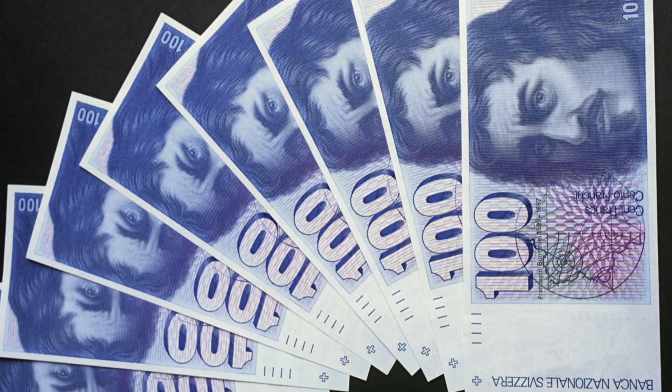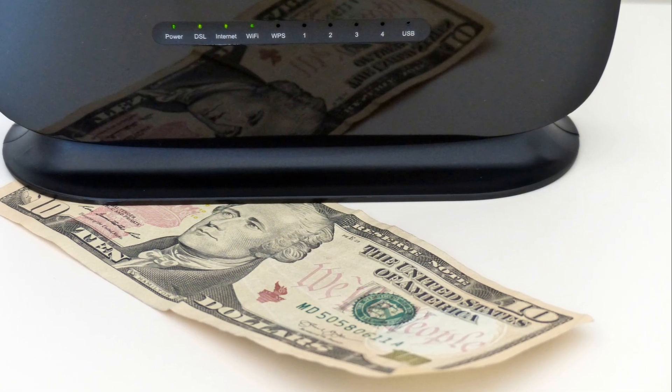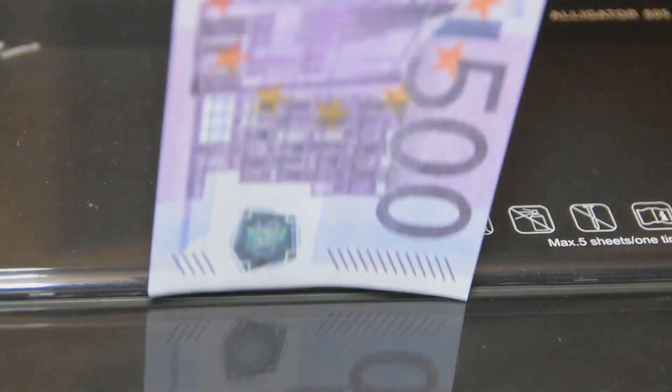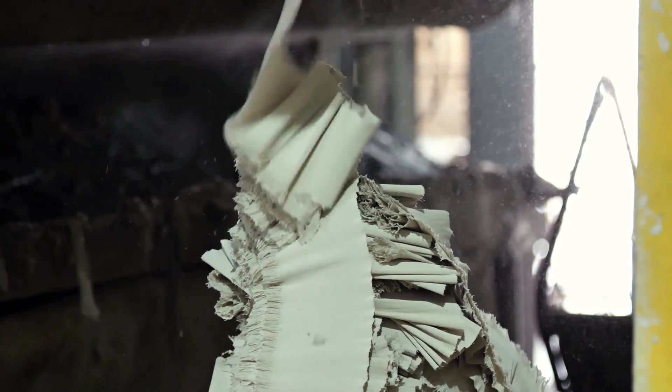But what about those damaged notes? They're not just tossed in the trash. They go through a meticulous destruction process to ensure they don't make their way back into circulation — shredded and recycled, they even find new life in other forms. Talk about Swiss efficiency.